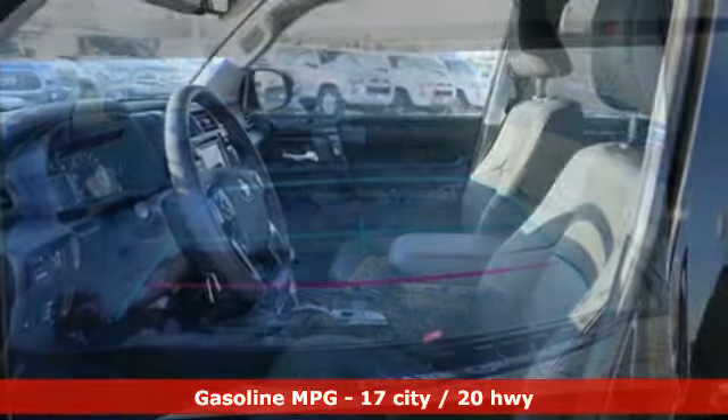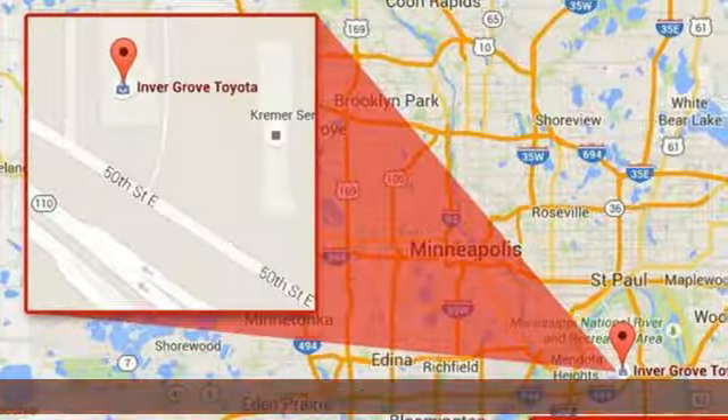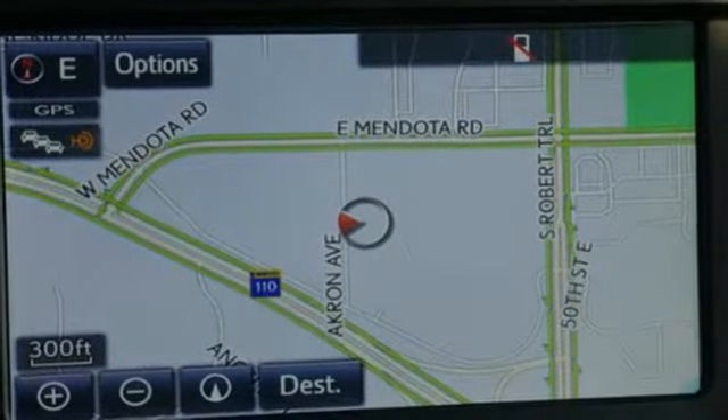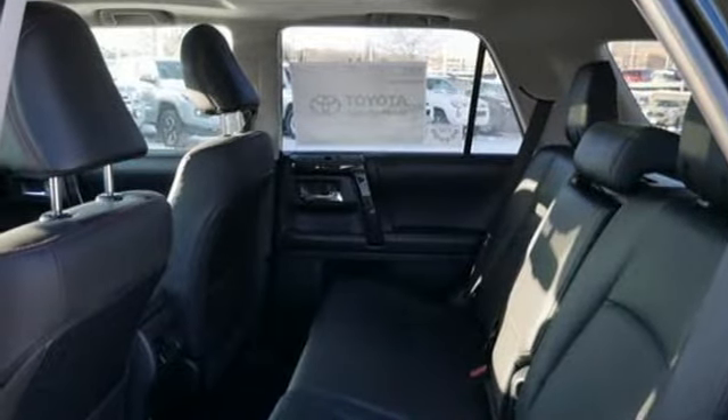V6 engine, front heated bucket seats, streaming audio, auto-dimming rearview mirror, leather steering wheel, wireless phone connectivity, external memory control, aluminum wheels, AC power outlet, and power heated mirrors.